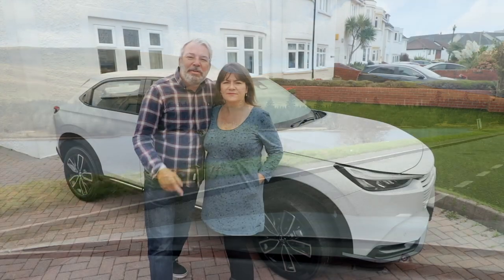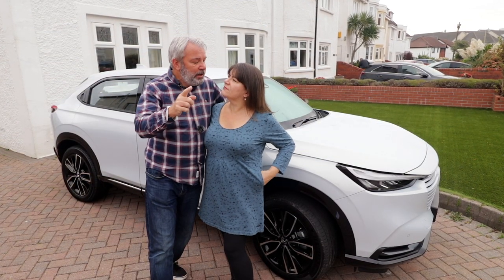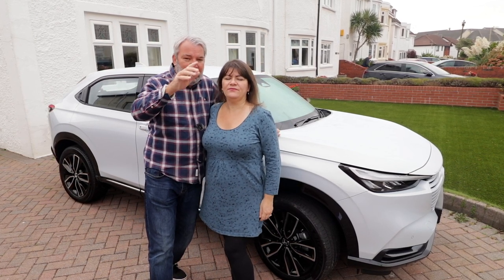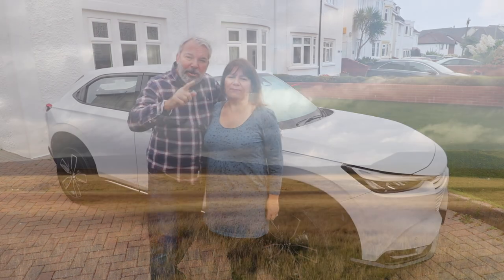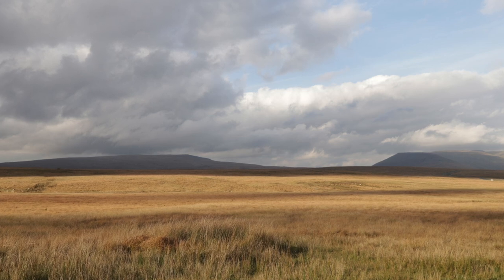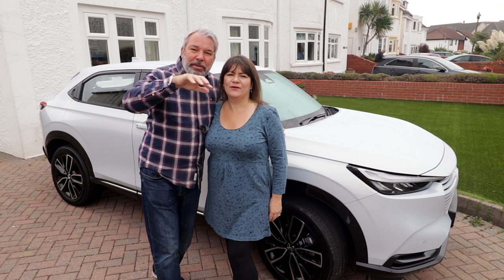We're off on another road trip up to the valleys. We did one of these a few months ago, but instead of just stopping at the valleys and coming back down, we're heading up to the Brecon Beacons — the beautiful and rugged Brecon Beacons. The sheep — yeah, lots of sheep up there. Don't worry, I will be putting up a map at the end.